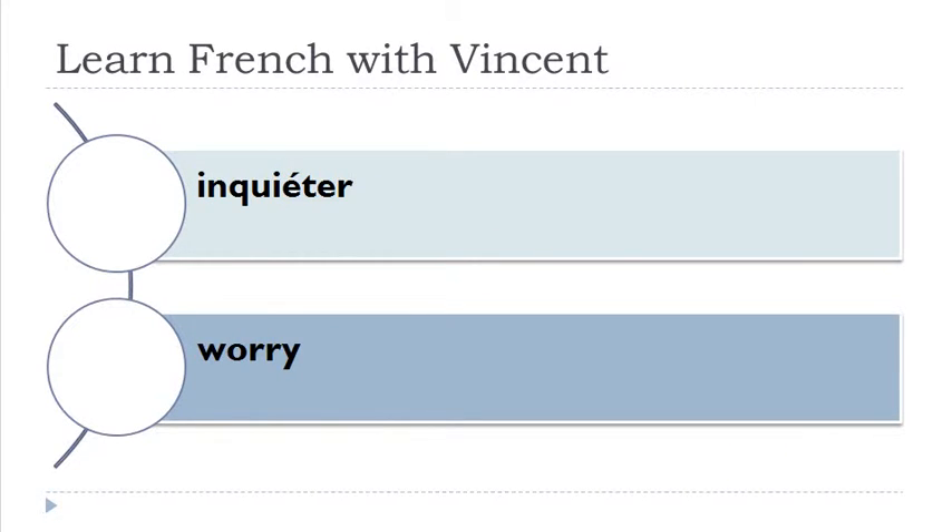Inquiéter. Assister — remember: vowel, vowel, double S makes a really strong S. Assister. Inviter — okay, E-N together is nasal. Inviter.